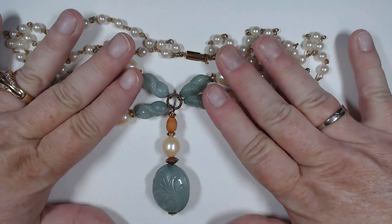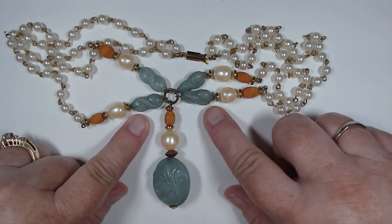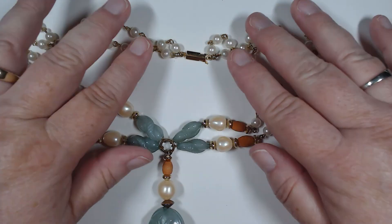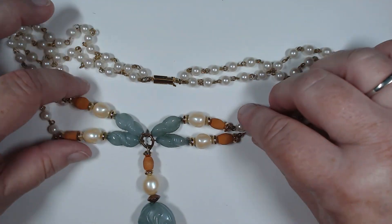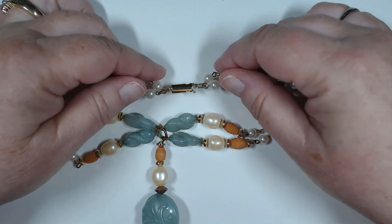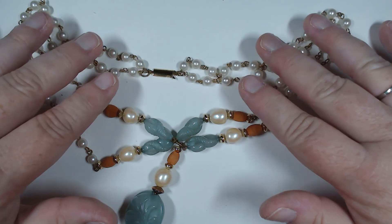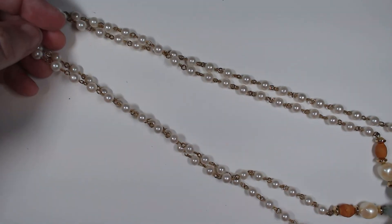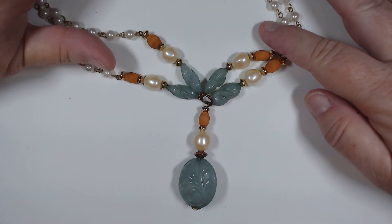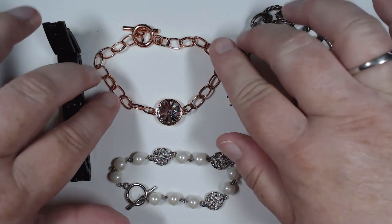This is a really fun piece - it's lightweight. Although they look like jade, they're not - they're acrylic or plastic. You have faux lightweight pearls with a double row and a really nice upgraded-looking insert clasp. I'm not sure if somebody made this or if it's commercially made, but it has a great look to it - all of this and then here's your focal point right here.